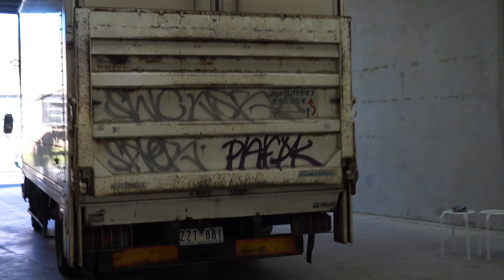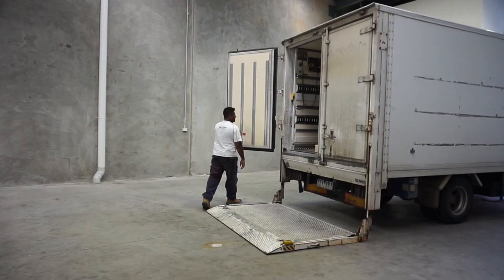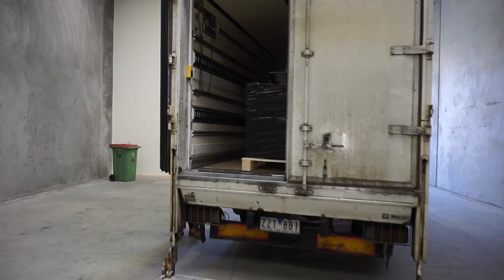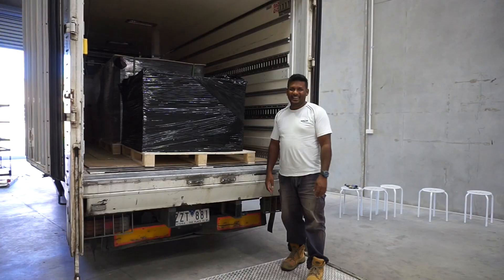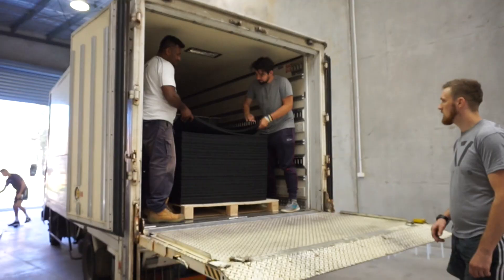Oh, why is there Japanese writing on that thing? It's literally going to stink in here. Oh my god, it's a lot of flooring! So you're going to unload all that for me? Dreaming. Let's start doing stuff.